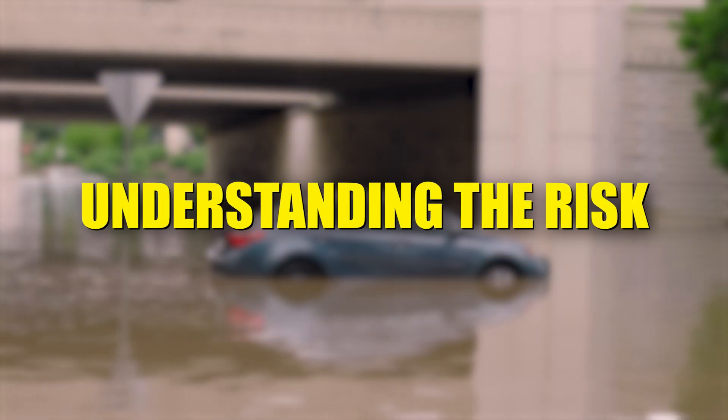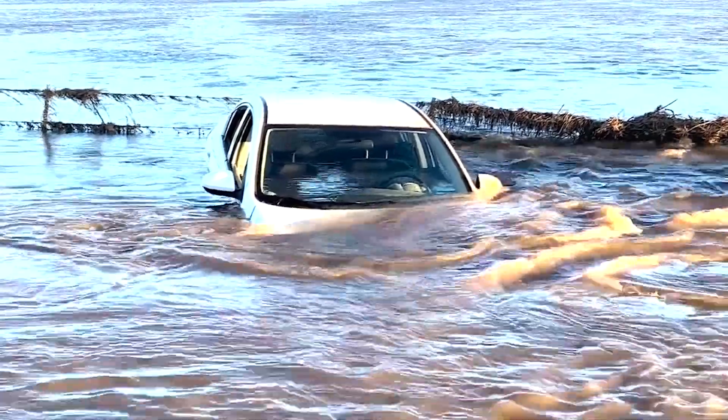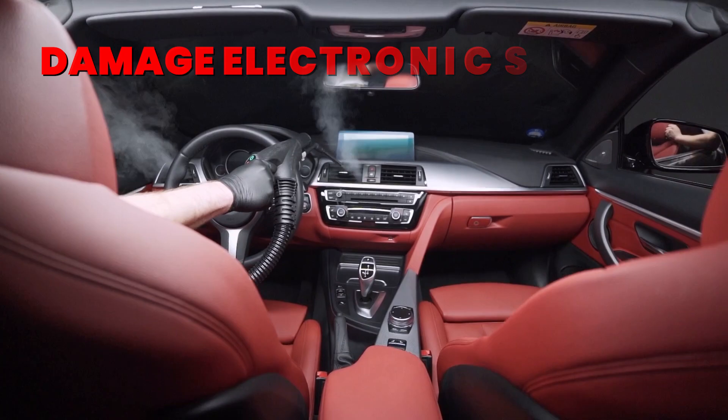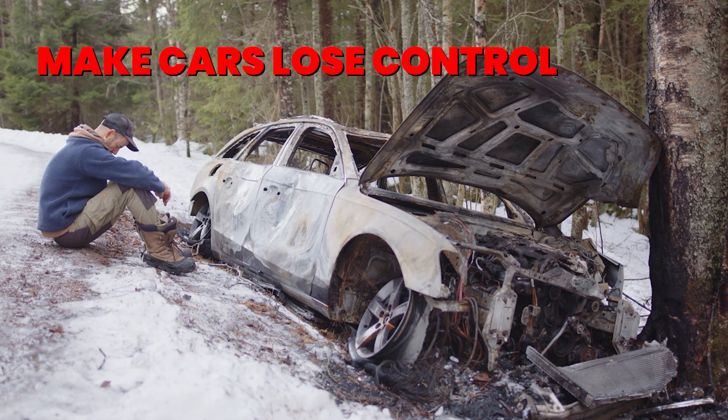Understanding the risk: floodwaters pose a serious risk to any vehicle. Water can damage engines, electronics, and even make cars lose control. But does the power source — electric or petrol — make a difference?